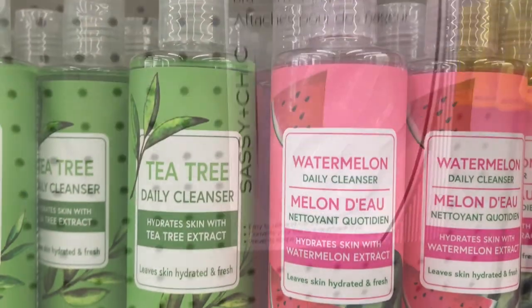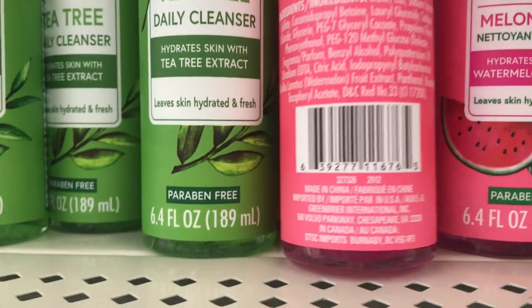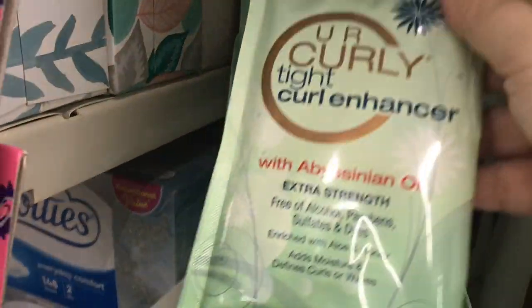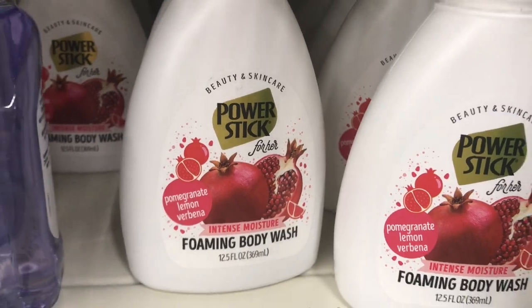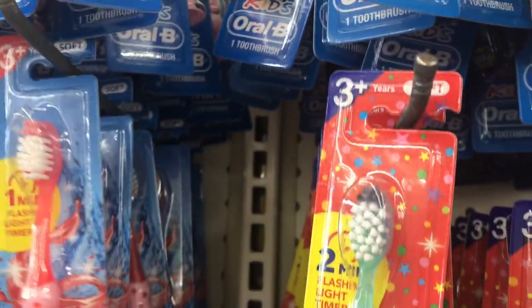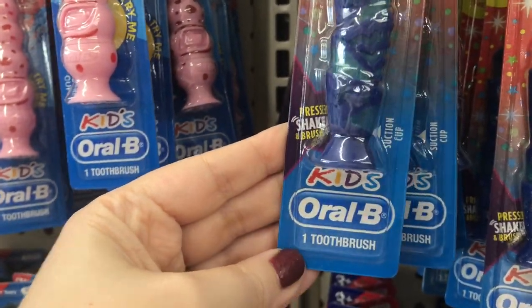This is an amazing find by Sassy and Chic — it's a convertible bra. And then they have these watermelon and tea tree daily cleansers from Greenbrier with really pretty packaging. I found this curly tight curl enhancer — you put this in after you shampoo and condition. And then they have Power Stick for Her body wash, and some one-minute flashing light timer toothbrushes for the kids by Oral-B — they're for three-plus years of age and they shake when you push the button.